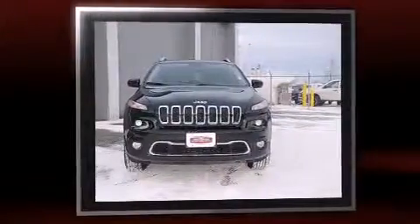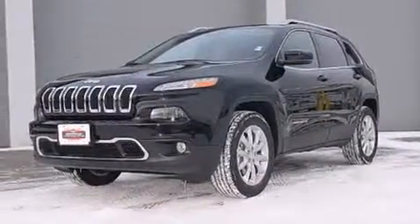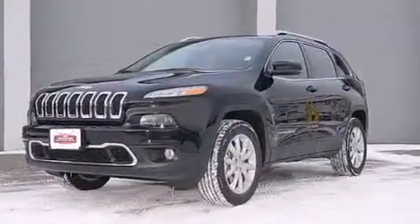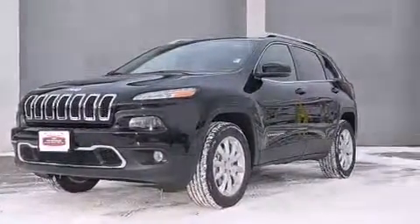All of the premium features expected of a Jeep are offered, including leather upholstery, a built-in garage door transmitter, heated and ventilated seats, a power liftgate, and air conditioning.